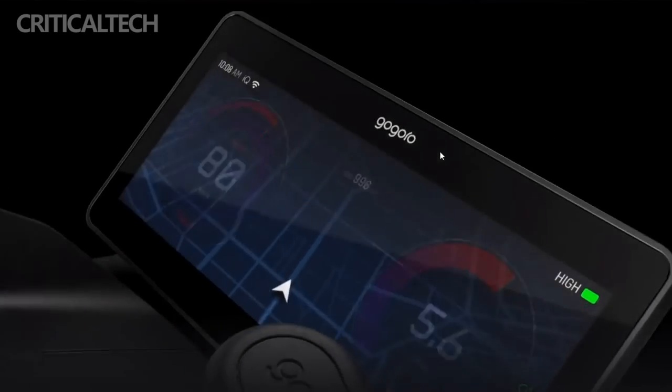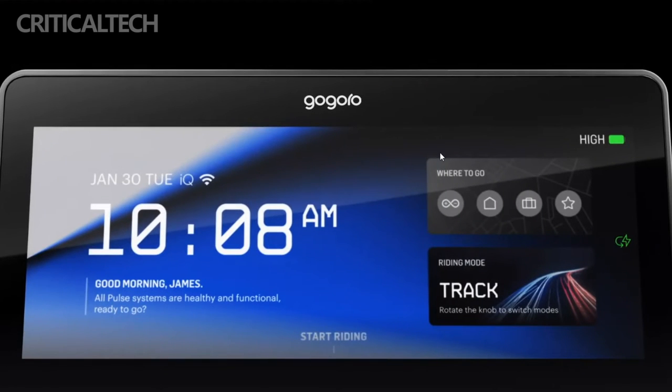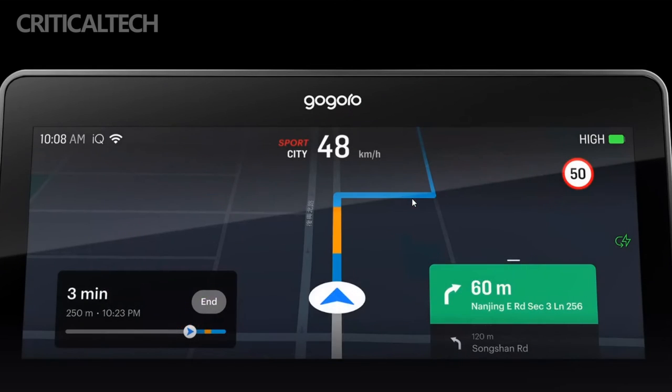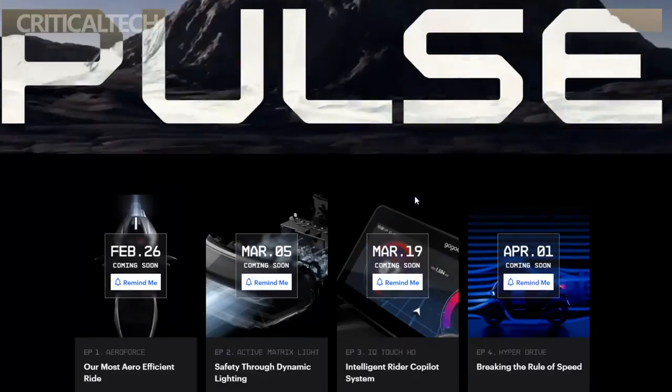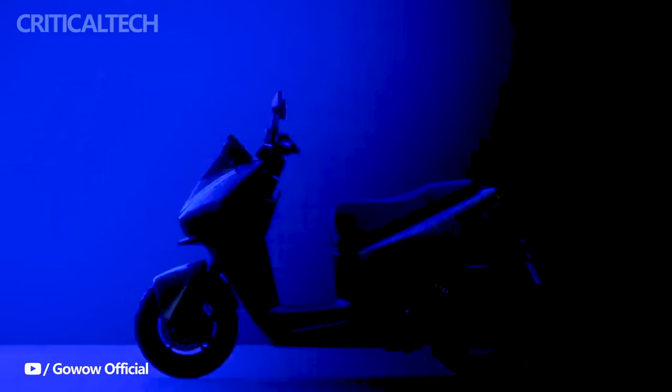In summary, the Gogoro Pulse electric scooter not only maintains the convenience of swappable batteries, but also elevates the riding experience with its powerful motor, advanced features, and sleek appearance. As Gogoro continues to push the boundaries of electric mobility, the Pulse stands out as a compelling option for riders seeking a perfect blend of performance, innovation, and style in their urban commuting experience. Thank you for watching this video and leaving your feedback in the form of comments — have a nice day and good luck.